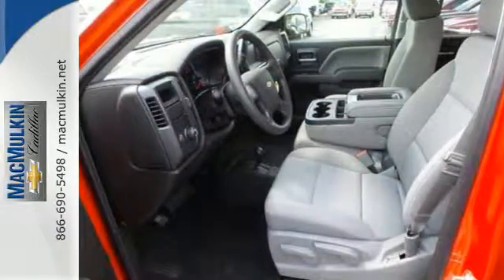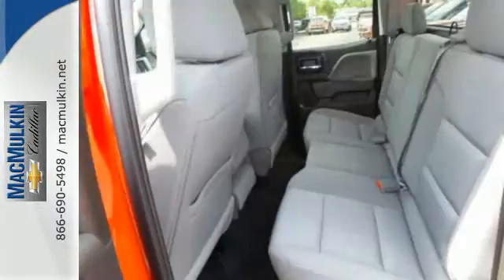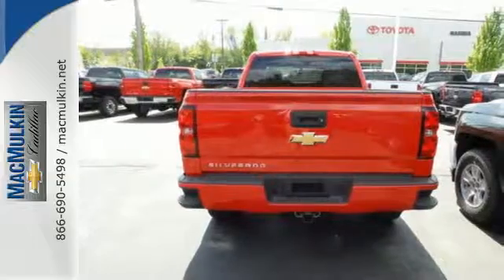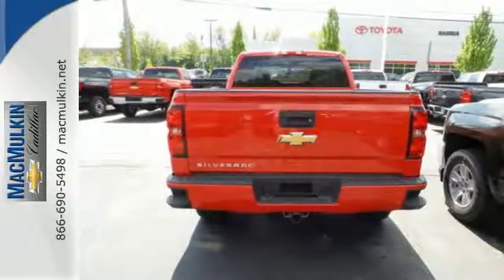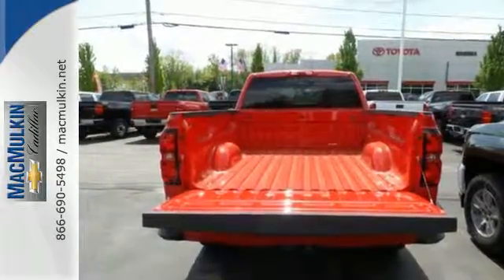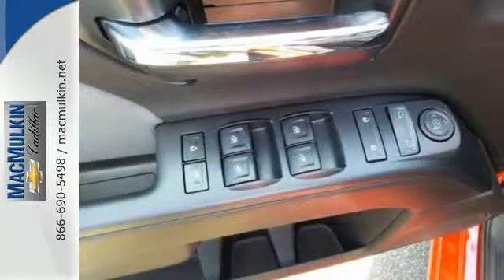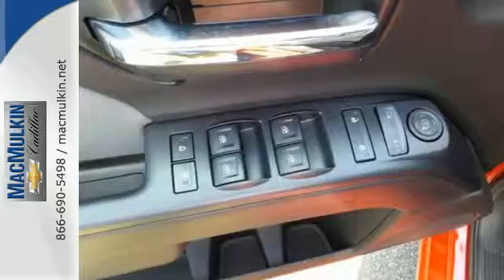Relax while you tow in a quiet cabin insulated by triple-seal inlaid doors and an aerodynamic windshield. And everyone will know you're coming with daytime running lights as you roll confidently with four-wheel anti-lock brakes. It'll give you all the muscle you need while it watches your back the entire way.